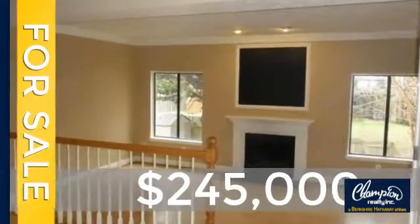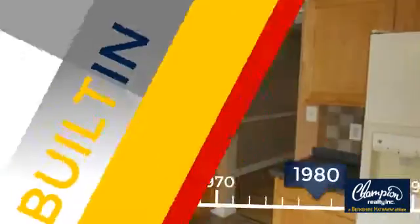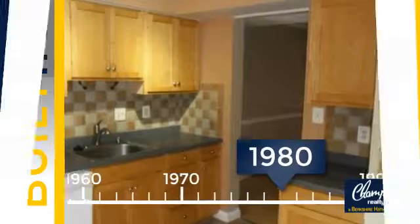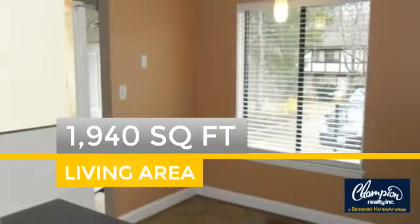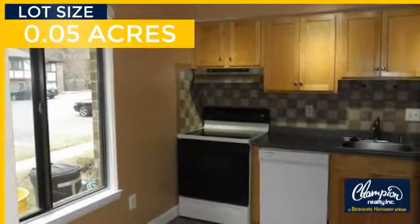Currently listed at just under $250,000, this property was built in 1980 and features over 1,900 square feet of space, giving you a spacious layout to play host or kick back and relax after a long day.